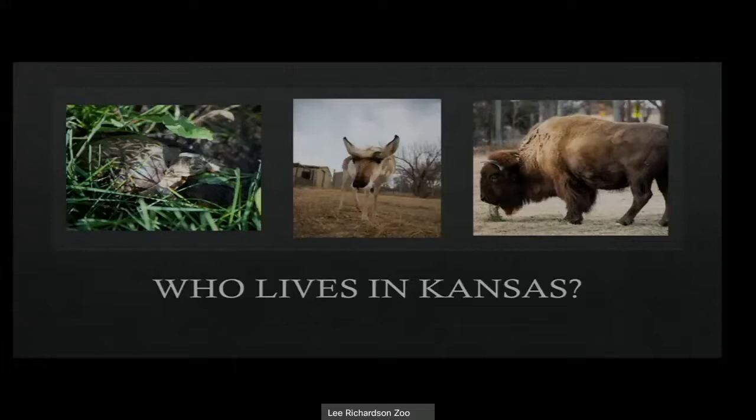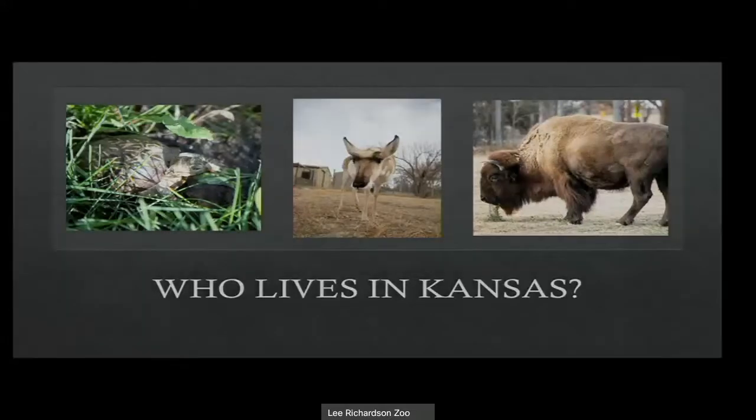Every state has a state flower, a state mammal, a state bird — all that good stuff. We are talking about the ones for Kansas today and we have some really awesome animals to talk about. When you picture Kansas, what types of animals do you think of? A lot of people say the box turtle, we have the pronghorn antelope, and of course our lovely large bison friends out on the prairie and those grasslands.